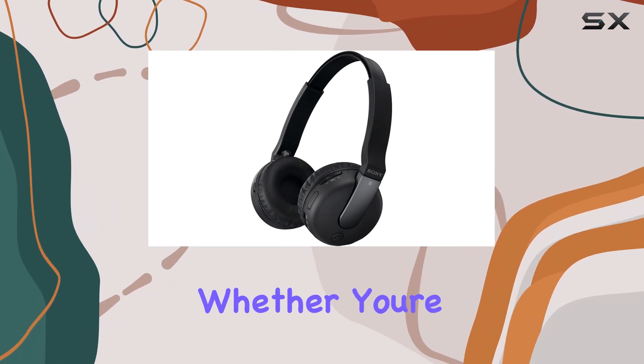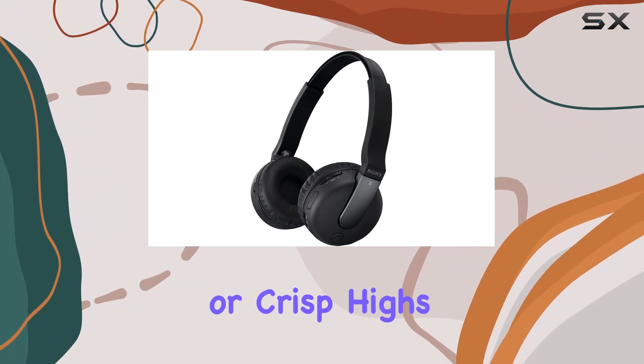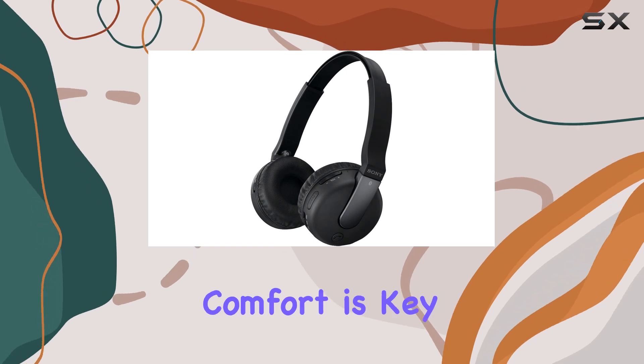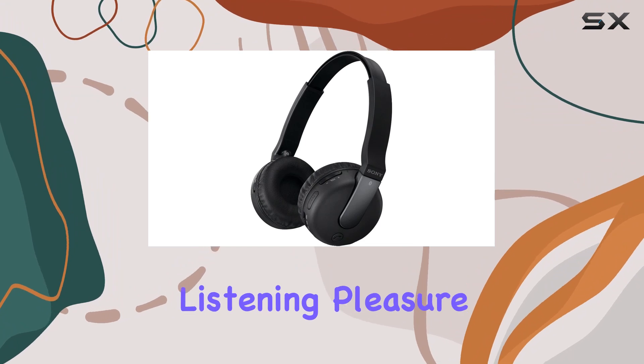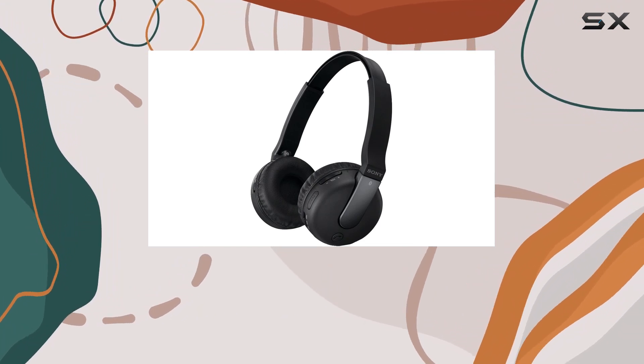Whether you're into deep bass or crisp highs, these headphones have you covered. Comfort is key, and the swiveling ear pads ensure a portable and comfortable fit for your listening pleasure.